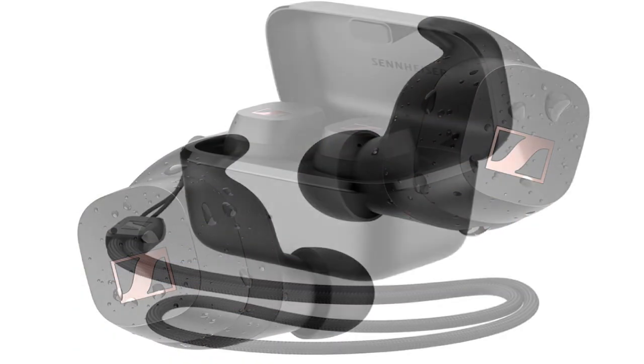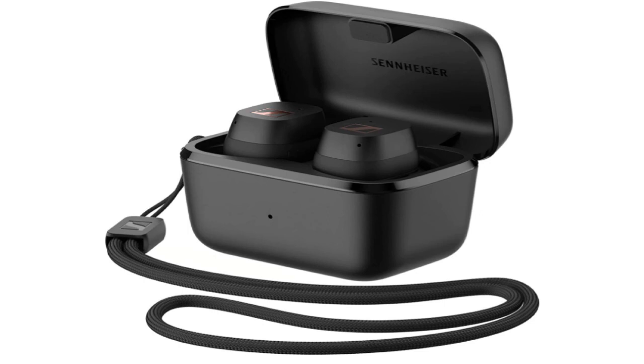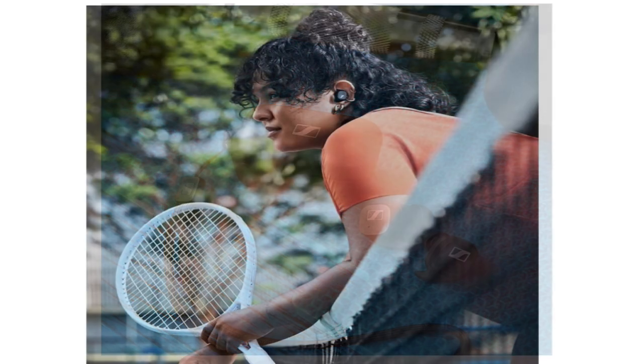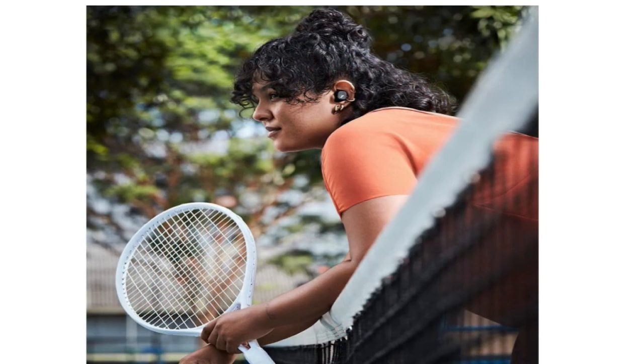It uses Bluetooth 5.2 and supports the AAC and aptX audio codecs. Battery life is rated to last up to 9 hours at moderate volume levels, with two further charges in the charging case.